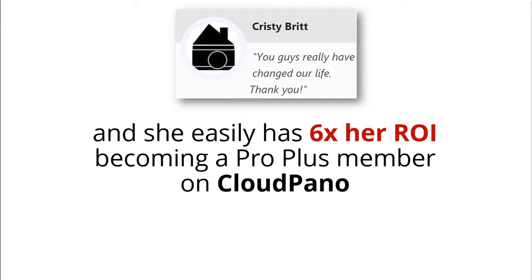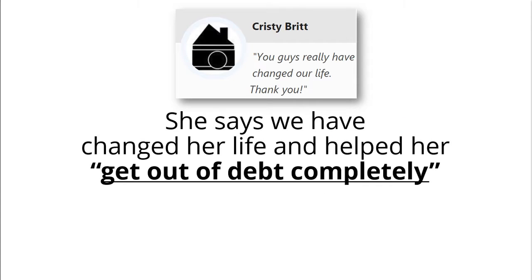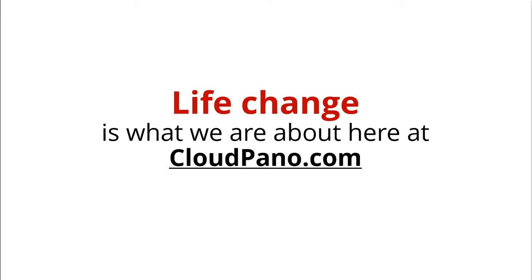She has easily 6x'd her ROI becoming a ProPlus member on CloudPano. She says we have completely changed her life and helped her get out of debt. That's amazing. Life change is what we're about here at CloudPano.com — helping people achieve their entrepreneurial dreams.